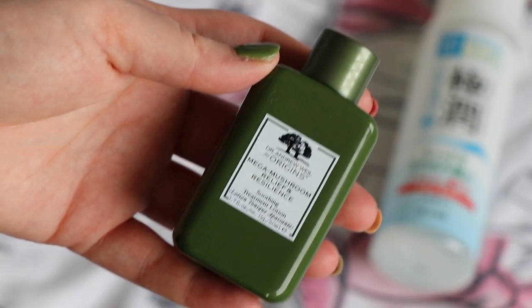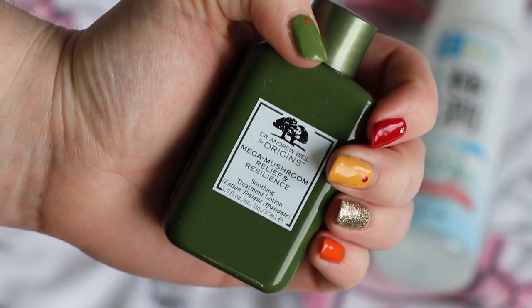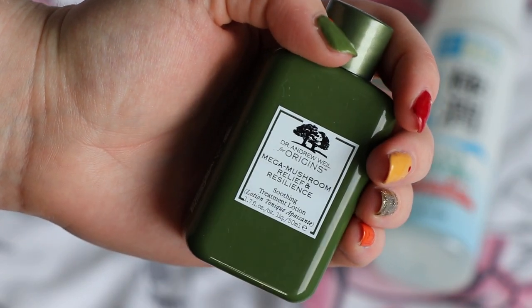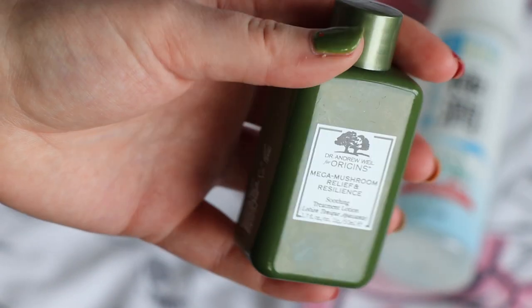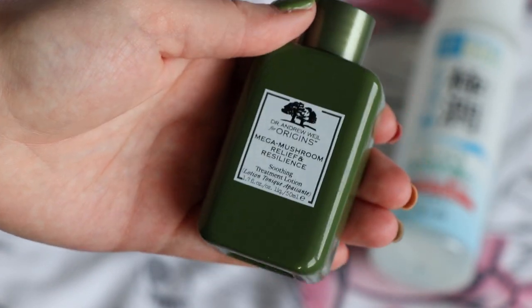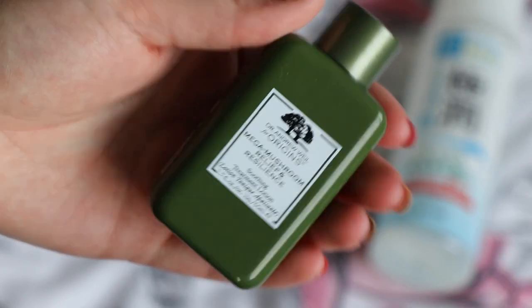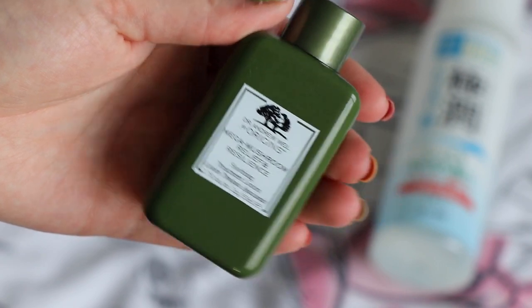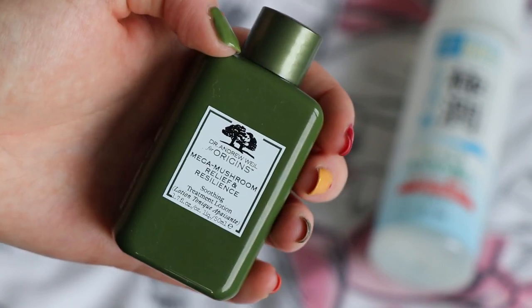A product I used alongside that because it was all about soothing my skin and putting moisture back in is the Origins Mega Mushroom treatment lotion — basically a toner — in a mini size, worth $8.50. I would potentially repurchase this. I've got other toners I probably liked better, like the Kiehl's Clearly Corrective one, but when my skin is aggravated or very dehydrated, this is definitely one I enjoy.